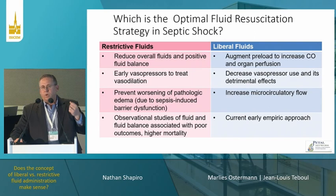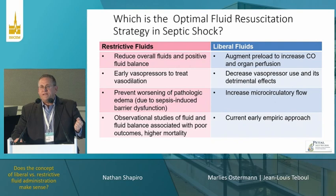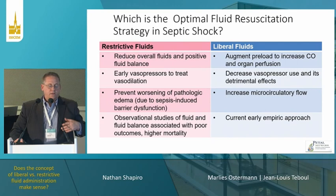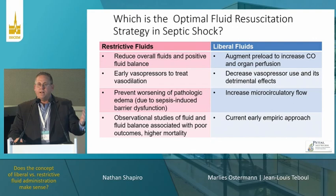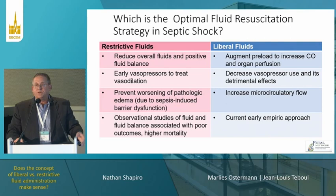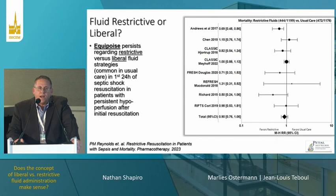In the restrictive approach, the idea is we're giving less fluids, reducing the overall fluid balance, using early vasopressors to treat vasodilation — a pharmaceutical targeted at a mechanism — and preventing worsening pathologic edema. On the liberal side, you're augmenting cardiac output to improve perfusion, decreasing vasopressor exposure, there's preclinical data showing increased microcirculatory flow, and there are many fluid-centric approaches. Really, there are arguments on both sides.